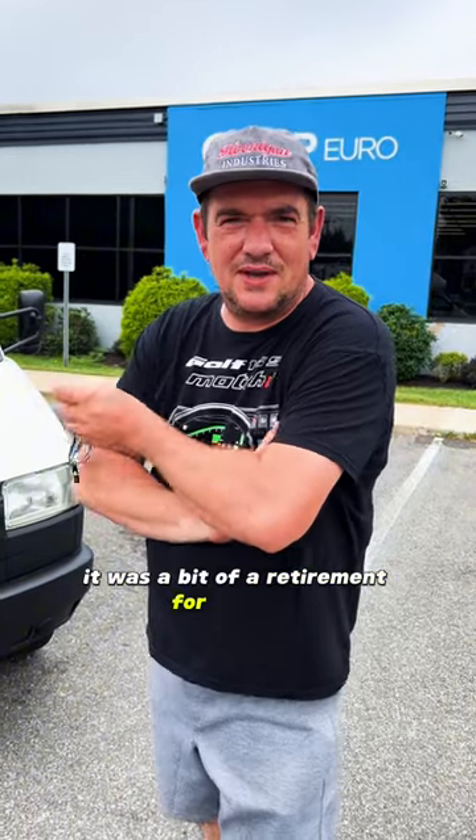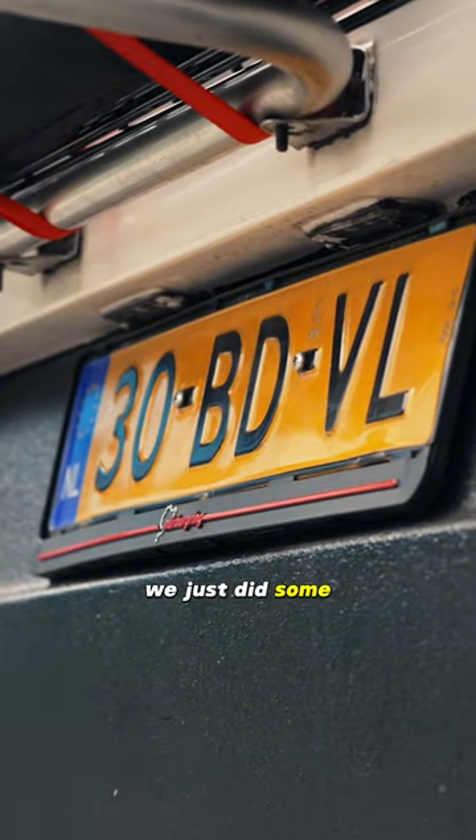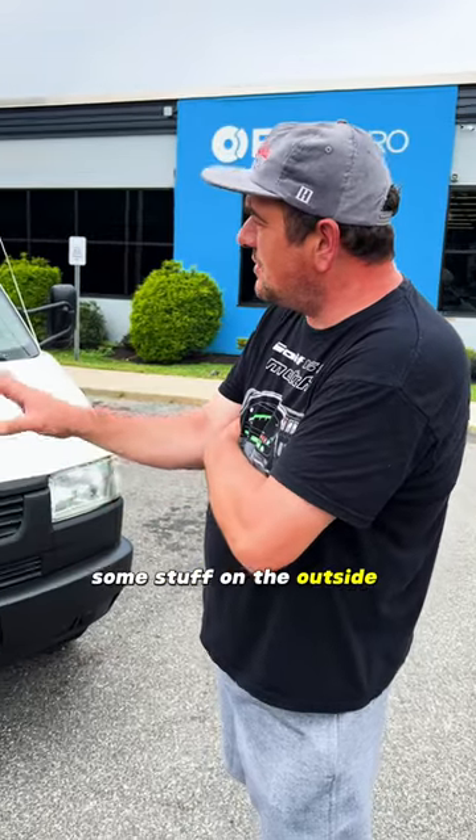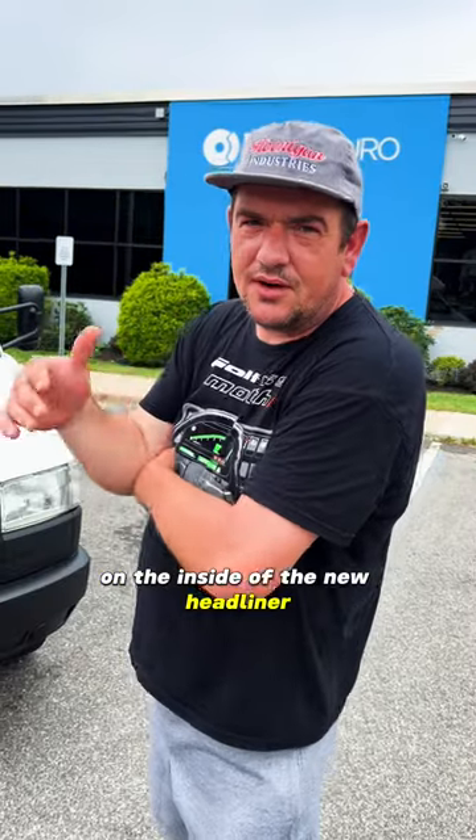Not too much power, but it's fine. When we bought it, it was a bit of a retirement look. We just did some stuff on the outside with the vinyl, and on the inside I did a new headliner, the floor new — all just small stuff.